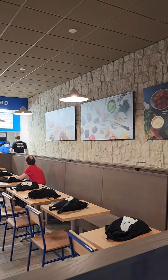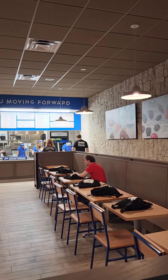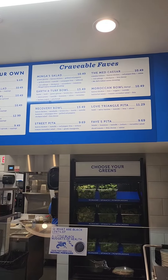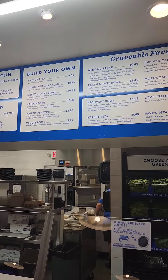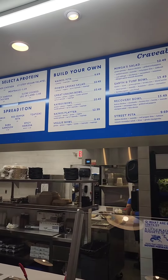When you walk in, this is the first thing you see. Everything is made daily and everything is made fresh. This is the type of food that's going to give you energy. It's going to uplift rather than bog you down, so have at it.